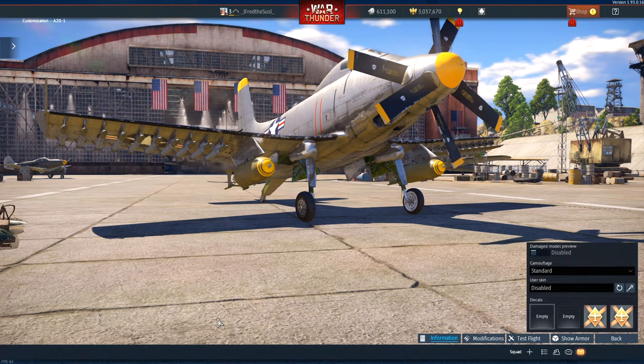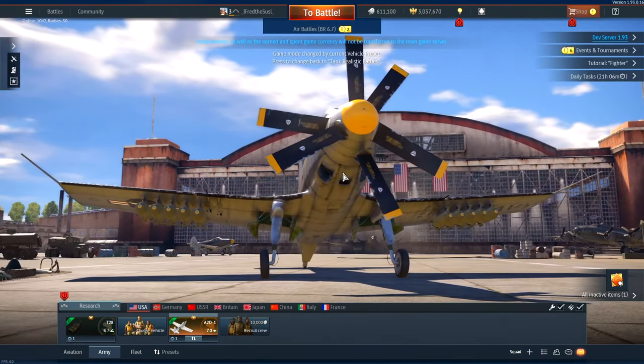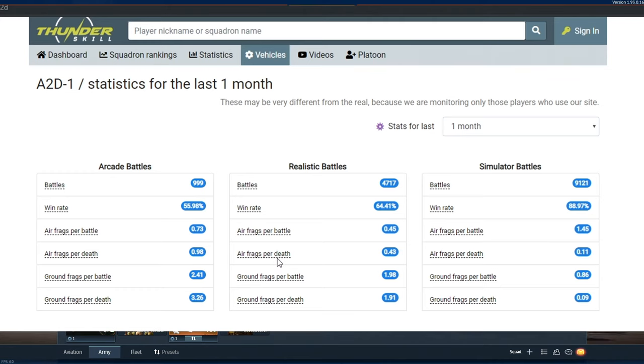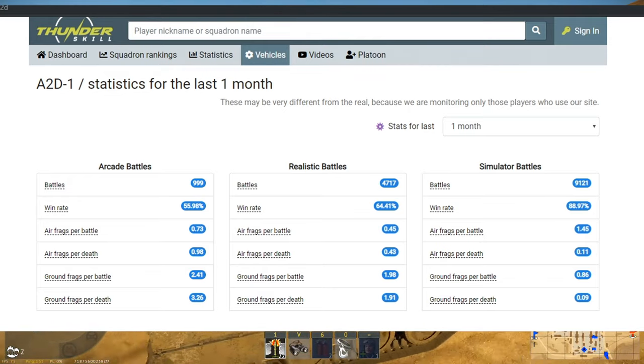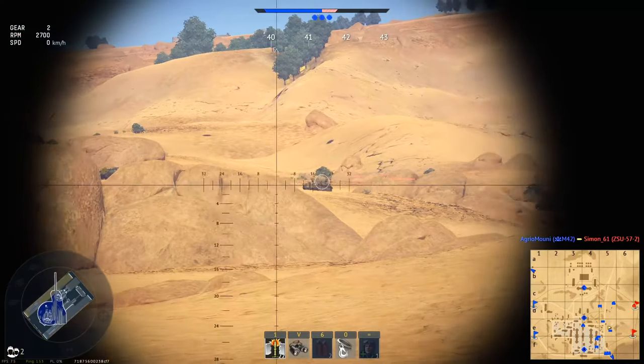This plane is really fun to play and pairs well with a 6.7 tank lineup. It's a good climber at 34.5 meters per second, looks great with a double propeller, and has amazing speed. In the last month it was played around 5,000 times with a win rate of 65%. Ground frags per battle are much higher than air frags — proving most players use it in ground realistic battle. It's a nightmare for the enemy ground team. Drop the two 2,000-pound bombs first since they hurt your speed and climb rate, then go hunting planes.